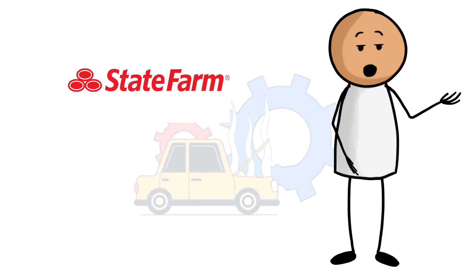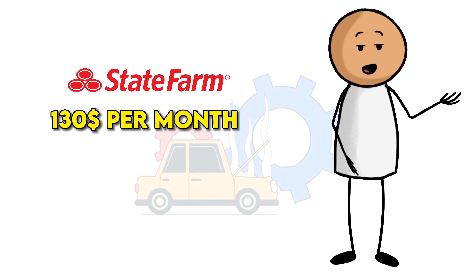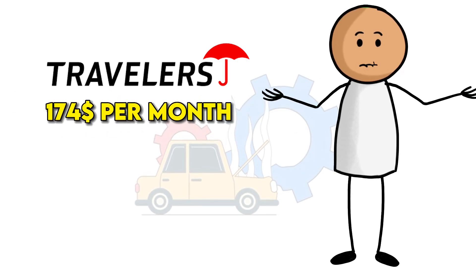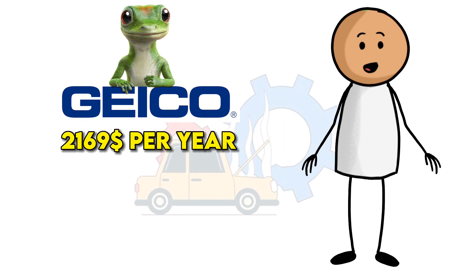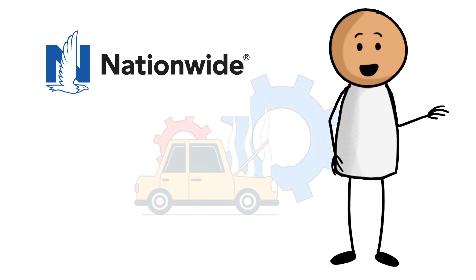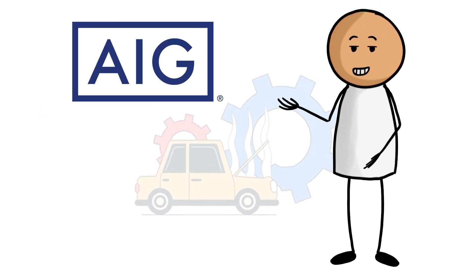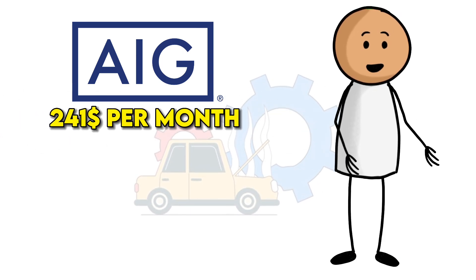1. State Farm, $1,559 per year, or about $130 per month. 2. Travelers, $2,083 per year, or about $174 per month. 3. GEICO, $2,169 per year, or about $181 per month. 4. Nationwide, $2,758 per year, or about $230 per month. 5. AIG, $2,895 per year, or about $241 per month.